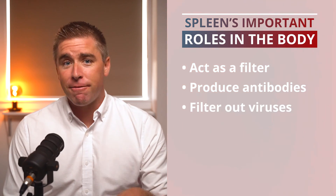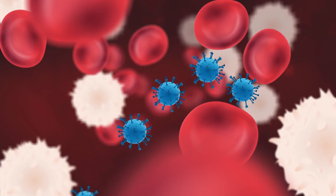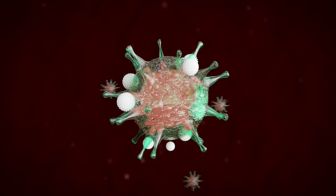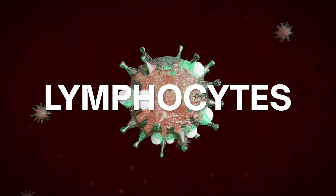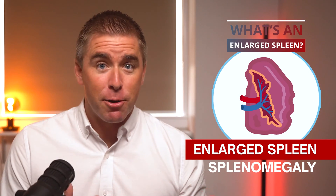The spleen can also filter out viruses and bacteria in the blood. If it detects something bad while doing its job, it will spring into action with the help of the lymph nodes by creating lymphocytes, which are the white blood cells that join to become macrophages. Sometimes your spleen gets overwhelmed and swells up — this is what is called an enlarged spleen, or splenomegaly.